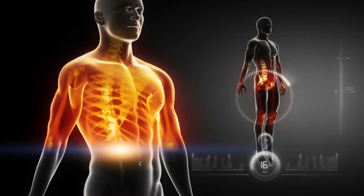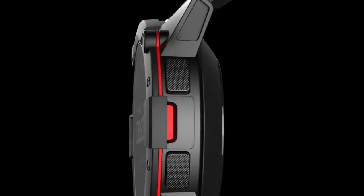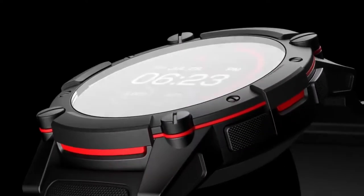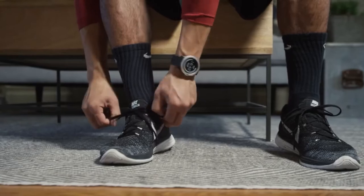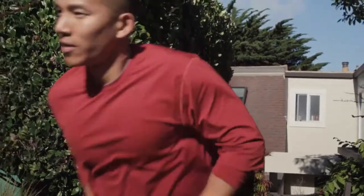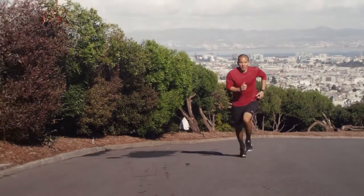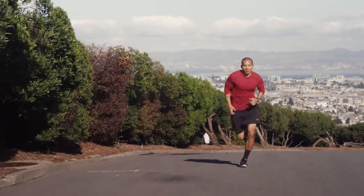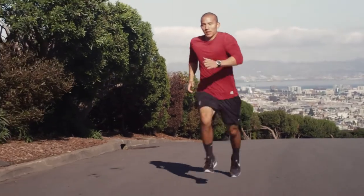A resting human dissipates about 120 watts of energy and thanks to thermoelectronics, this energy can be used to power wearable devices. Here's a unique smartwatch by Matrix Industries — the world's first smartwatch powered by your body heat. The watch is equipped with a Matrix-powered thermoelectronic engine that converts your body temperature into thermal energy, removing the need for charging its battery.